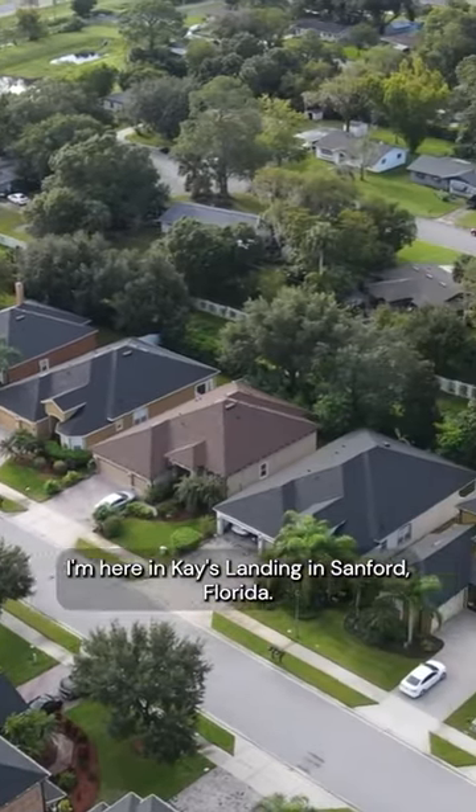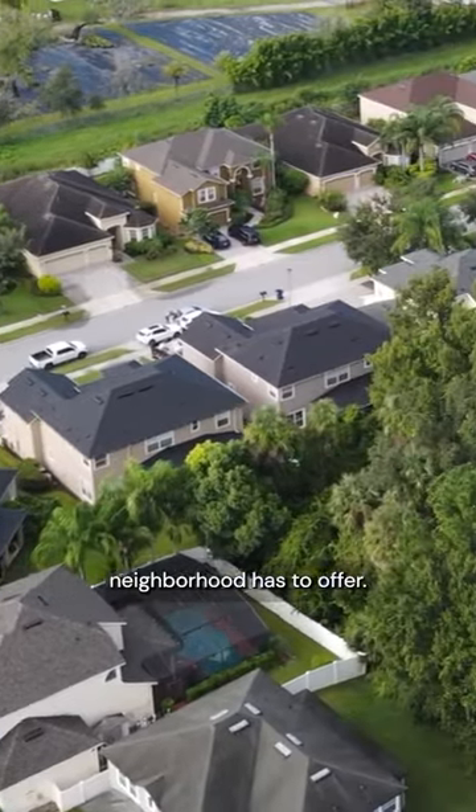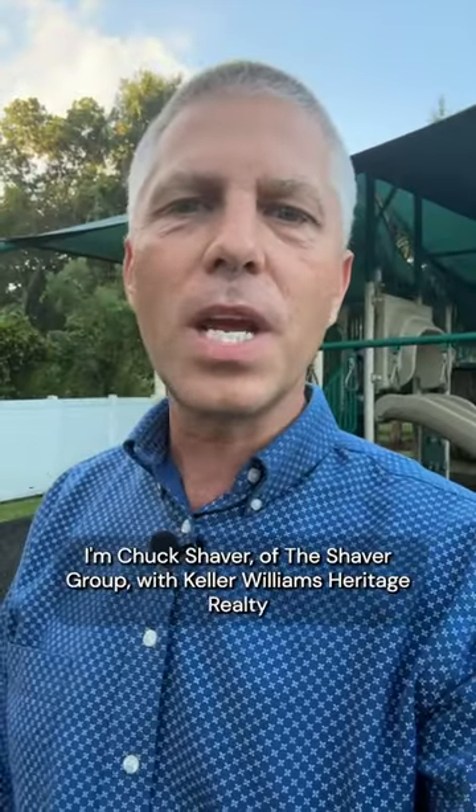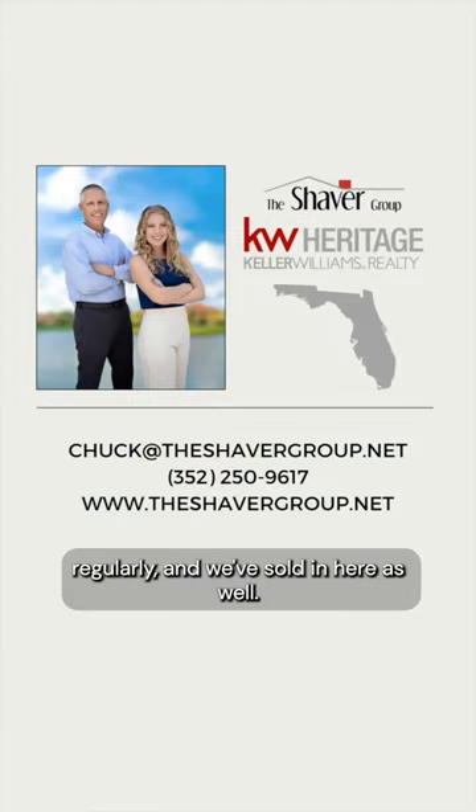I'm here in Kay's Landing in Sanford, Florida, and today I'm going to be giving a brief overview of what this little neighborhood has to offer. I'm Chuck Shaver of the Shaver Group with Keller Williams Heritage Realty, and my team and I have worked in this neighborhood regularly, and we've sold in here as well.